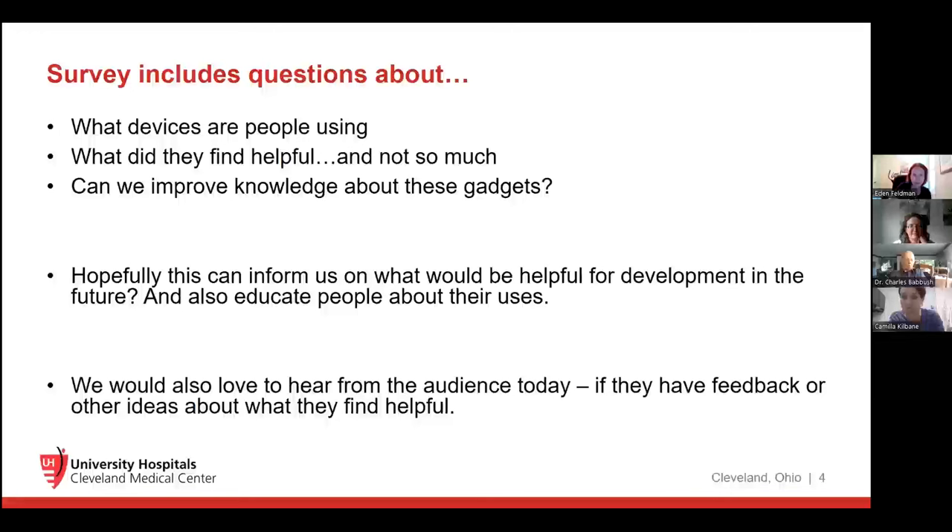The survey includes questions about what devices people are using, what they find helpful, what they don't find helpful, and how we can improve knowledge about these gadgets — not just for those living with Parkinson's, but also for providers like me. I work with physical therapists and occupational therapists who know a lot more than physicians about these assisted devices. We would also love to hear from the audience today. If you have something to share that we didn't cover, put it in the chat and we'll go through it at the end.